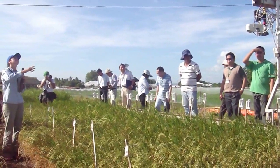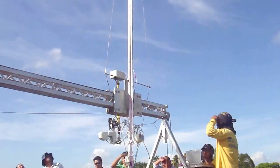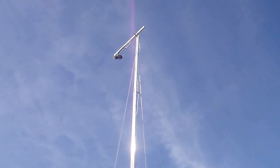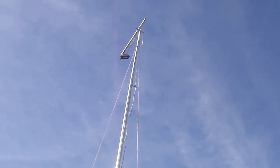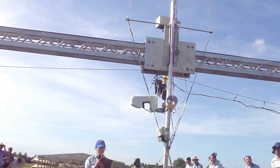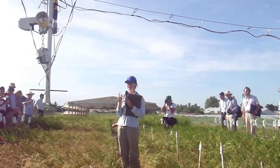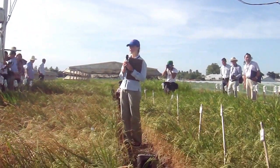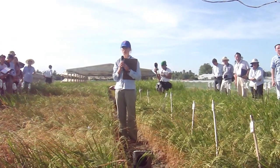The other instrument up high is an infrared camera. When the pole is on the other side of the plot, it takes images of the rain-out shelter behind us. We use the infrared camera to look at canopy temperature, which indicates drought response because plants that can maintain a cool temperature when the soil is dry tend to have better yield and better water uptake.